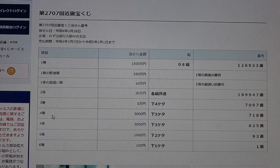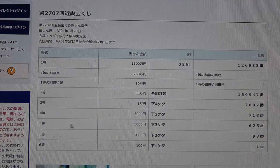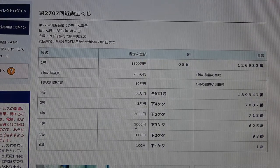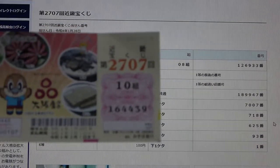To win the fourth prize — Juman En — the last three numbers of your ticket must be 7, 0, 8. I have 4, 3, 9. No good. To win the other fourth prize — Juman En — the last three numbers must be 6, 0, 5. I have 4, 3, 9. No good.